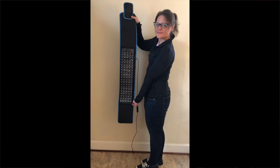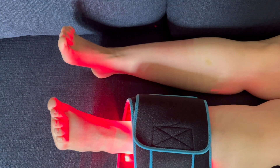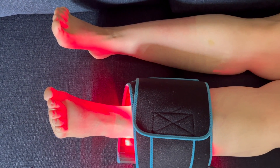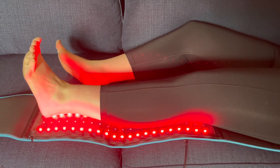Which red light therapy device is best? The best one is the one you will actually use. They come in belts, little flashlights, and panels you can hang or place on a desk. What matters is what works with your space and lifestyle. The one I have is a belt — it's really long, so you can wrap it around different areas, lay on it, sit on it, or spread it out and put your leg on top.